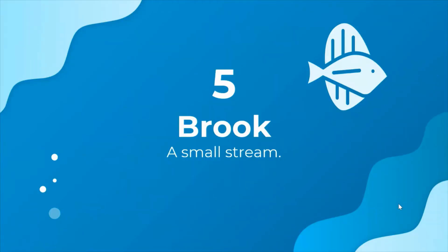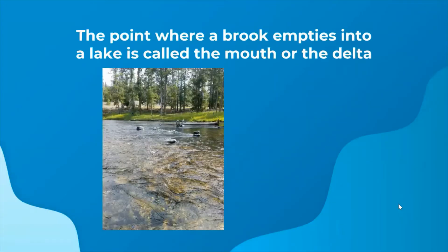Next we have brooks, which is a small stream. Brooks are almost like rivers, but they are a bit smaller. They're usually really shallow and narrow and empty out into lakes, oceans, or other larger rivers. The point where a brook empties into a lake is called the mouth or the delta.